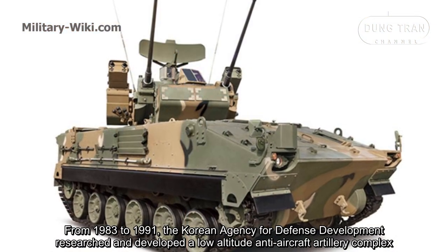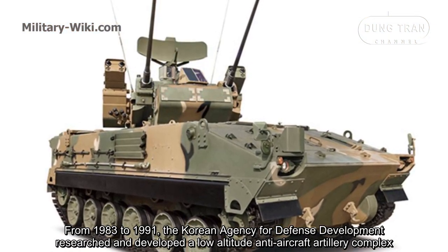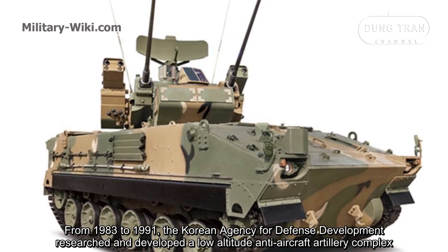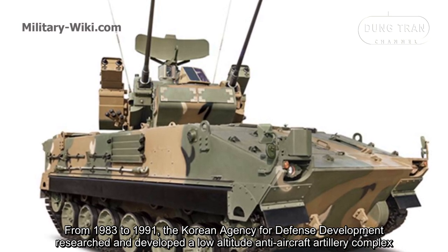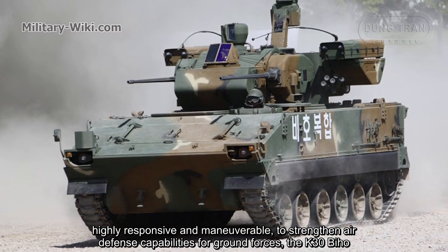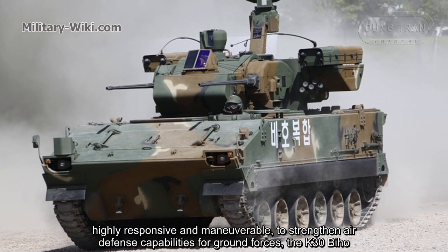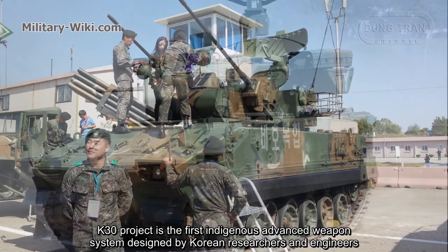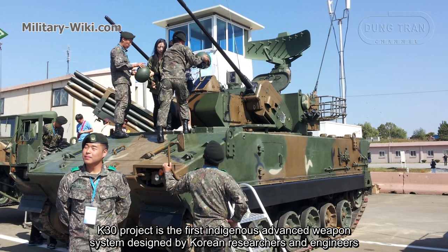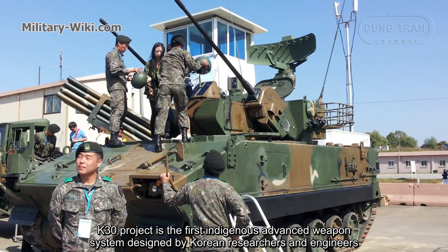From 1983 to 1991, the current Agency for Defense Development researched and developed a low-altitude anti-aircraft artillery complex, highly responsive and maneuverable, to strengthen air defense capabilities for ground forces — the K30 Biho. The K30 project is the first indigenous advanced weapons system designed by Korean researchers and engineers.